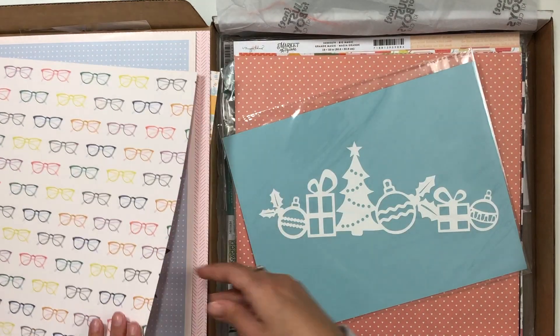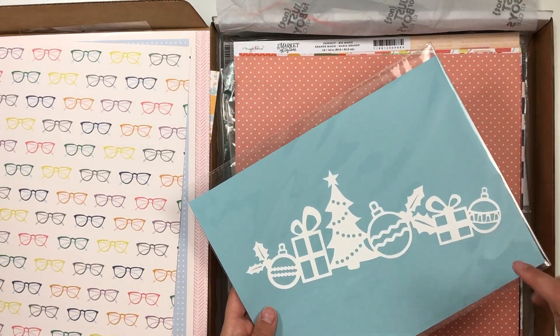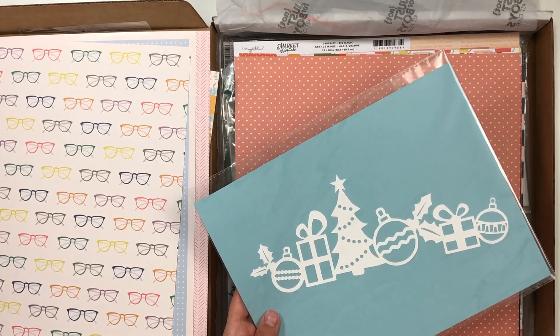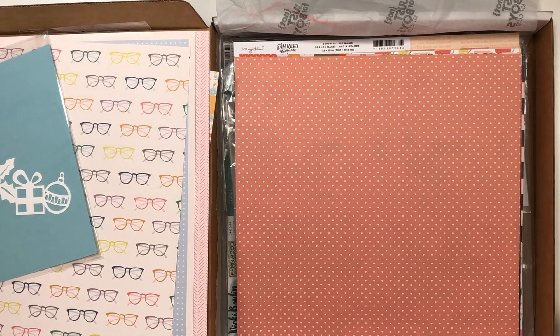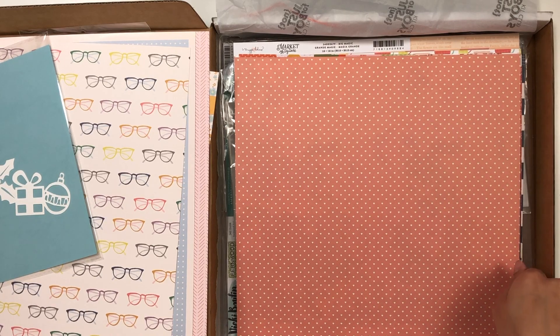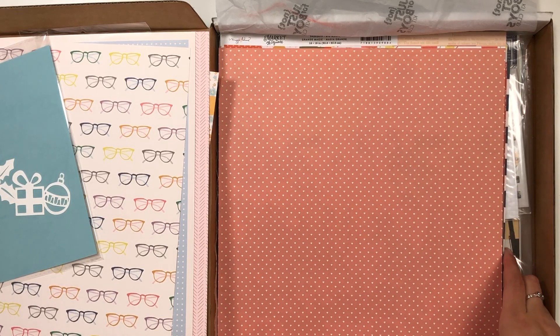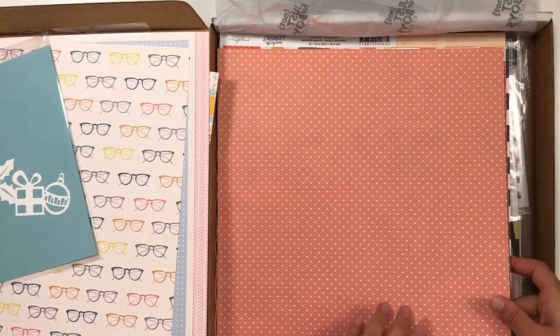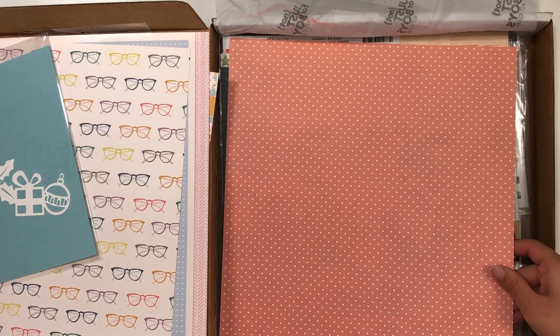The back side has these fun glasses. I did also add on this cut file — I loved the ornaments, the tree, and the presents. I thought that was a really good Christmas one. Their second kit, called Magical, was kind of themed towards Disney — loved it — but I haven't been to Disney recently and don't have any plans to. So instead of buying the whole kit, since I already owned some of it, I just went ahead and grabbed the paper collection because I loved the colors.